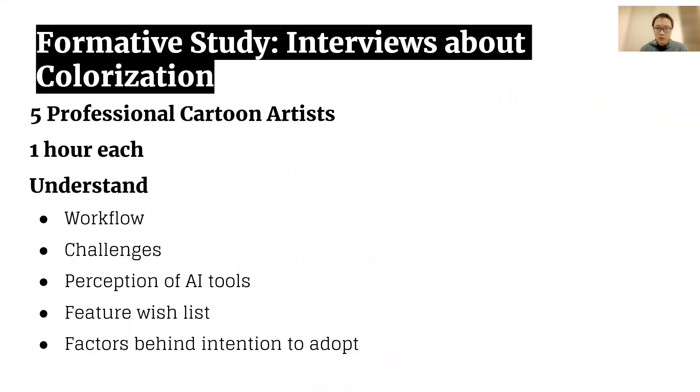Therefore, to find out the reason behind, we interviewed five professionals who have published their work in commercial comic distribution platforms for more than three years. We aimed to understand their workflow, challenges in their work, general thoughts and expected features on AI tools, and the key factors that affect them adopting AI automations.